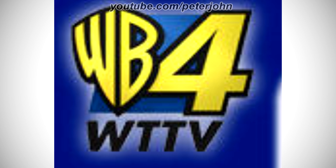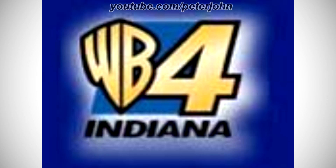1998–2003: there is a blue shape, and on it there are the letters W and B in yellow text on a black outline, and on the right of them there is a yellow number 4 on a black outline, and under the blue shape there is the word WTTV in black text. Here is the kids' version, a variant, and a bumper.